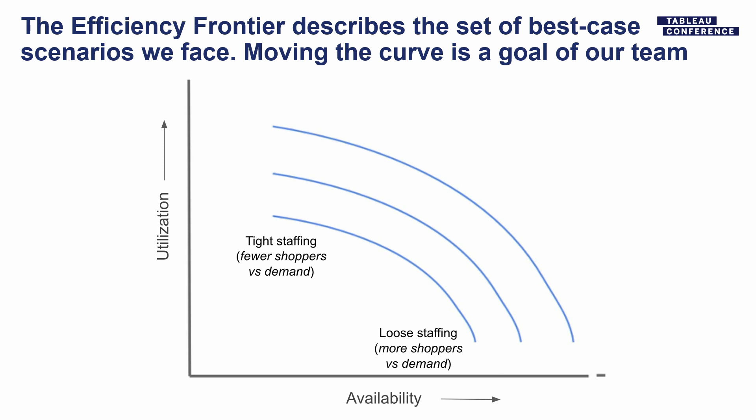We think about this trade-off where, without doing anything smart, we can just staff more or less relative to demand. This is the efficiency frontier — the concept I've been building up to here. With tight staffing, we could end up with poor availability but great utilization, with shoppers doing orders back to back. Or we can staff more aggressively relative to demand and have great availability for customers, but shoppers aren't as busy, so utilization isn't as good. The fact that there's this trade-off means we live on a curve called the efficiency frontier.